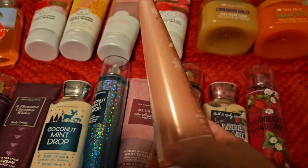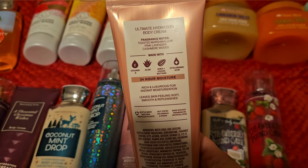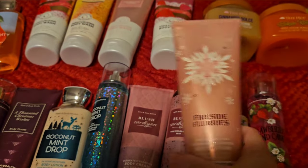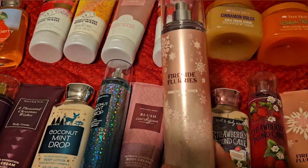Next we have Fireside Flurries. This is toasted marshmallow, pink lavender, and cashmere woods. I love this scent — perfect for wintertime. Here is the spray.